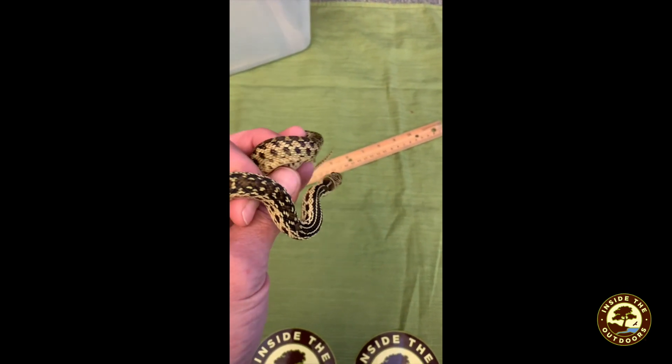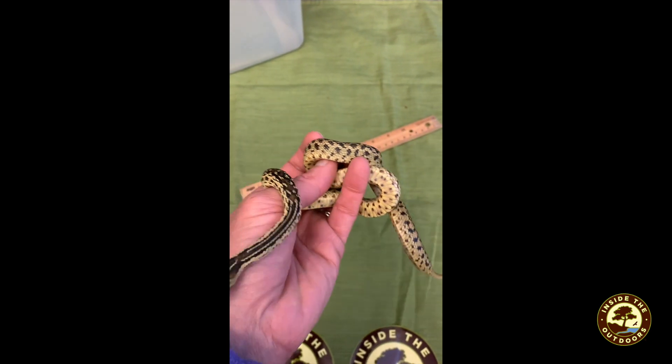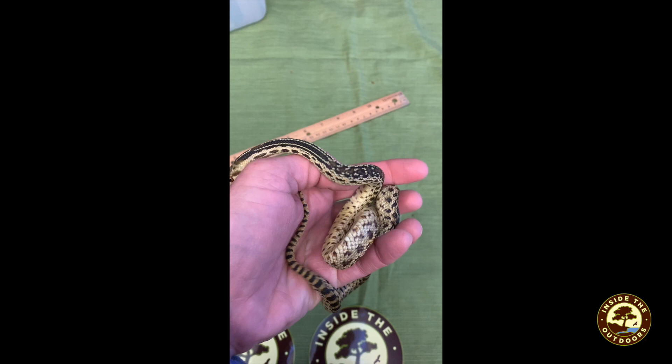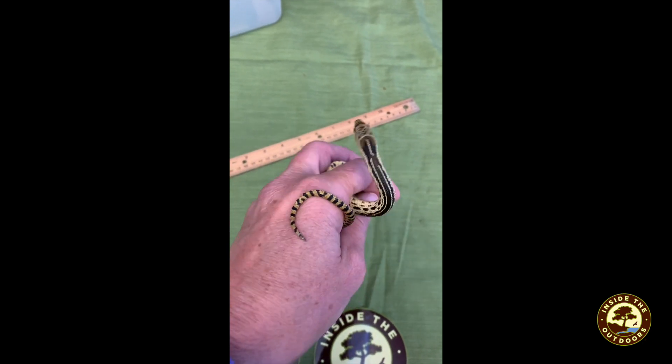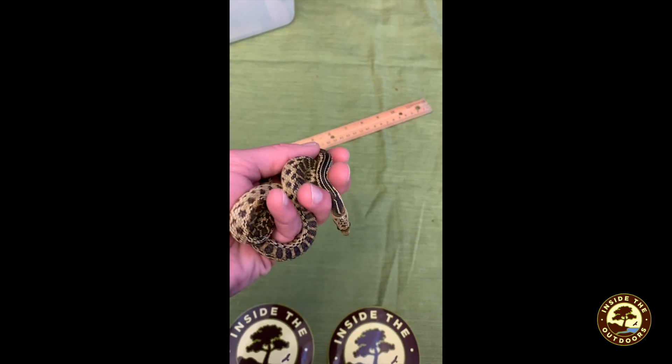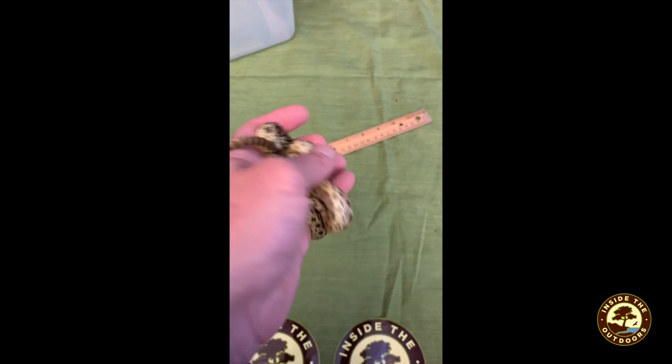Do you think he's this color on purpose? Do you think it helps him if he were to live in the wild? How does he catch his food? What does he do with it once he catches it?